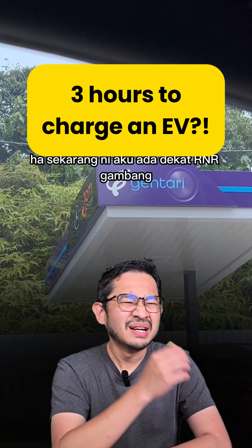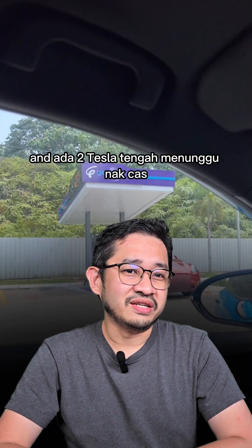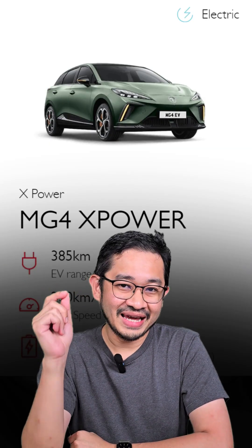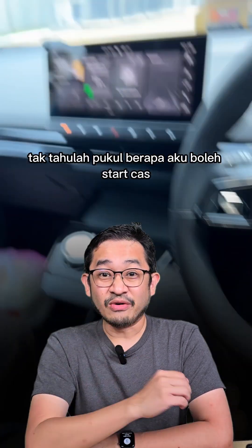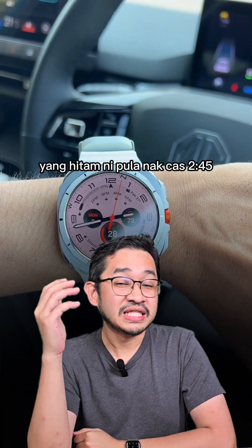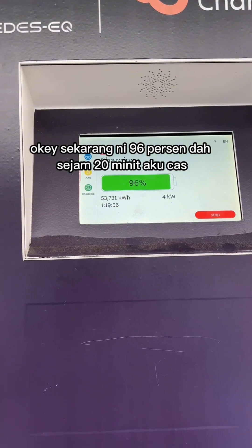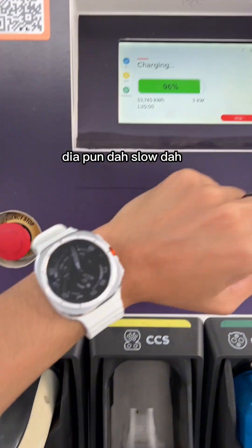I want to use EV, right? I have the R&R Gumbang. Alright guys, so this dude has an MG4X Power, a pretty powerful EV, but he spent more than 3 hours at Gumbang Westbound R&R just to charge his car. That's crazy. So when he arrived, there was a queue and a charger, so obviously he waited. And then he spent another 1 hour and 20 minutes just to charge his EV to 96%. That's crazy.